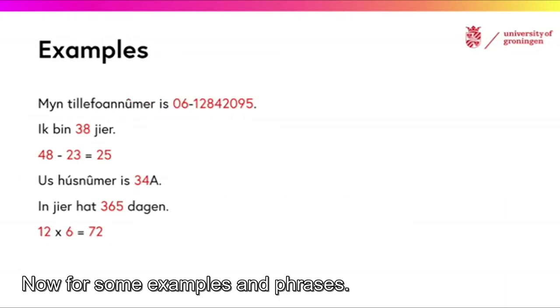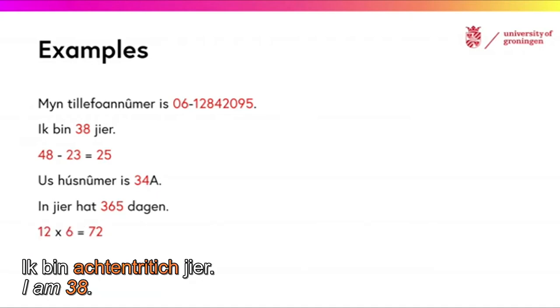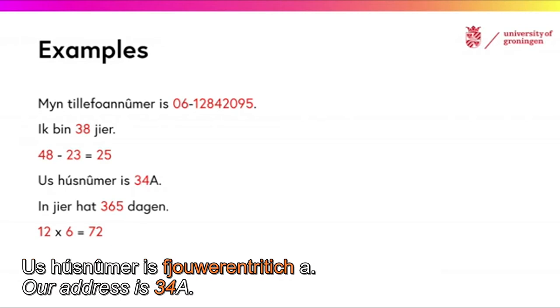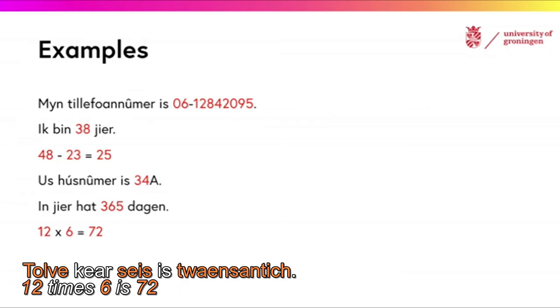Now, for some examples in phrases. My phone number is 06-12-842-095. I am 38 years old. 48 minus 23 is 25. Our house number is 34. A year has 365 days. 12 times 6 is 72.